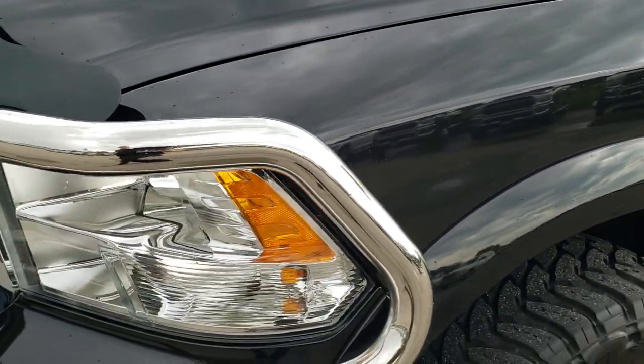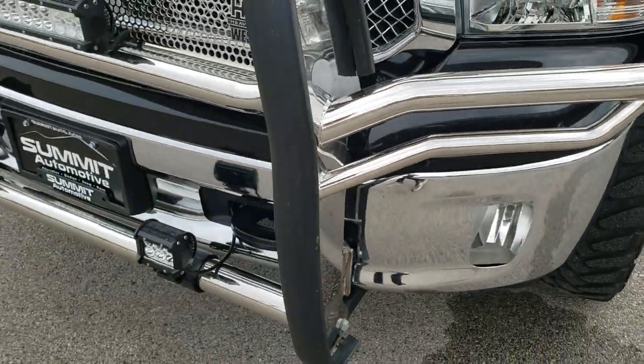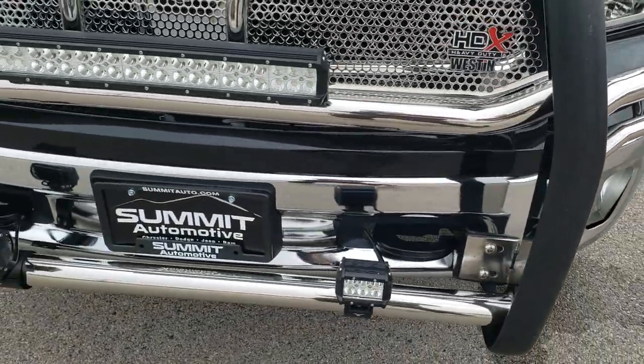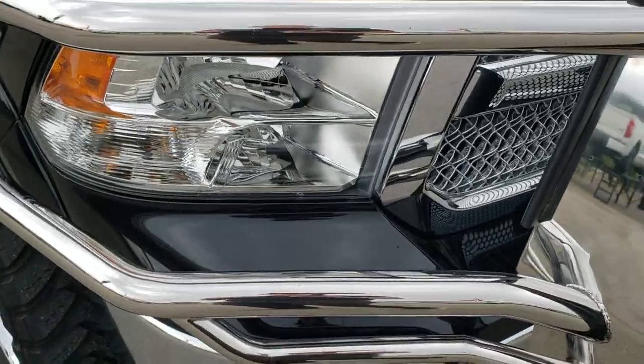You'll notice in the upper right hand corner of this video is a link to our website and this vehicle on our website, so click those if you want to see more photos of this truck. From this HD video you will be able to tell just how clean this truck is all the way around.